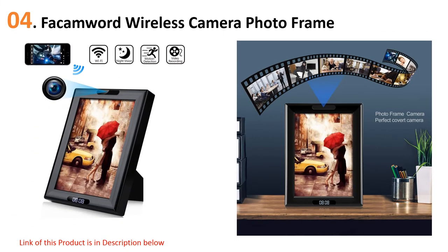At number four, the wireless hidden camera photo frame. This hidden camera disguises itself as a picture frame that you can easily place on a table, shelf, or mount on the wall. It's very easy to find a strategic spot without making it obvious you're recording. A digital clock at the bottom of the frame also shows the time.